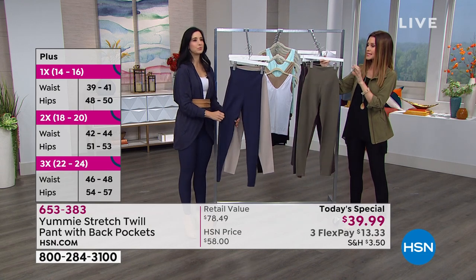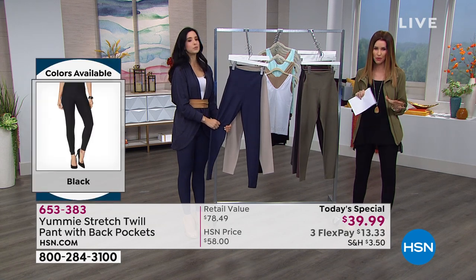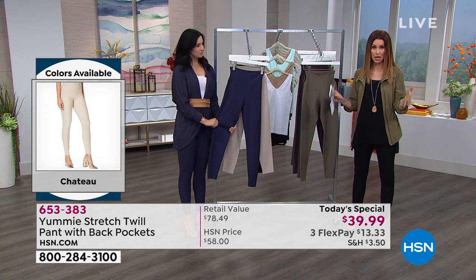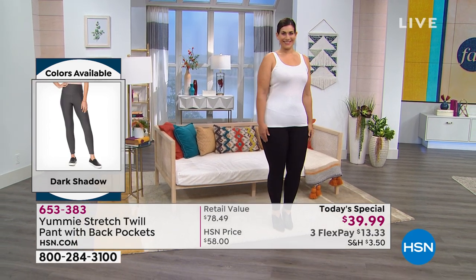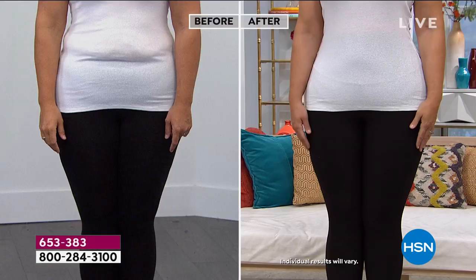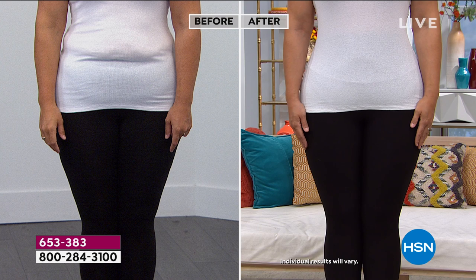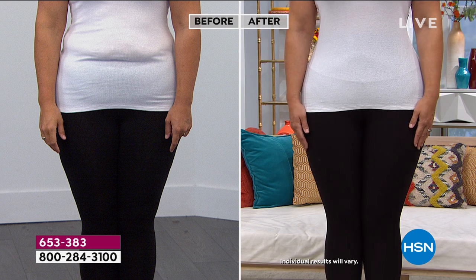When we talk about slimming and shaping, we want you to see a before and after, because not all leggings are actually shaping you. Take a look at this before and after of Mary-Kate - she's looking fantastic. She's in a large, and numerically she's normally a 14, so that's her perfect size. Such a stunning difference. In the before, you can see a normal pair of leggings would sit lower on your hips and cut you straight across, just like you're seeing in that before picture.